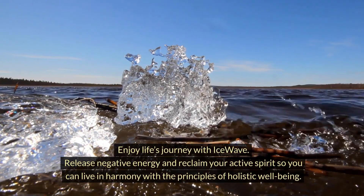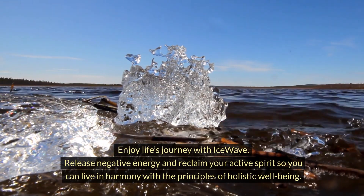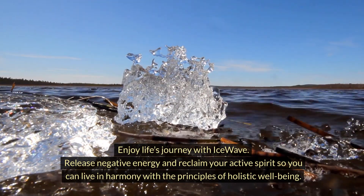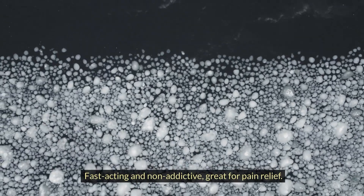IceWave patches help you enjoy life's journey by releasing negative energy and reclaiming your active spirit so you can live in harmony with holistic well-being. Benefits of the IceWave patches: fast-acting and non-addictive, great for pain relief, and convenient and easy to use.